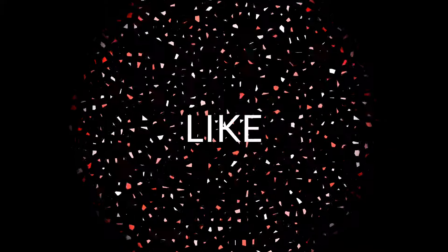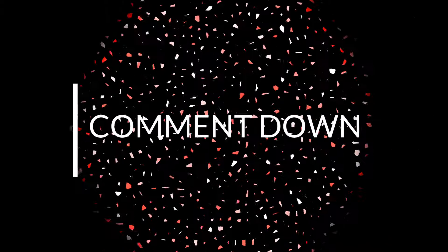So guys, thanks for watching this video. Please make sure to subscribe and hit the bell icon for all notifications. See you next time.